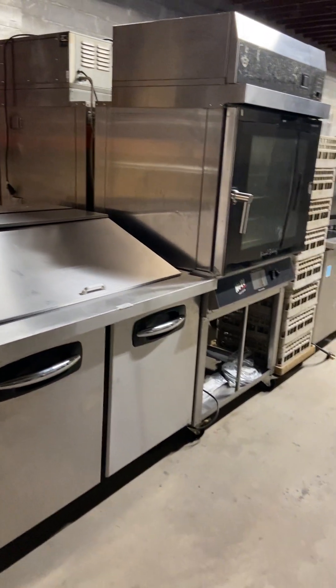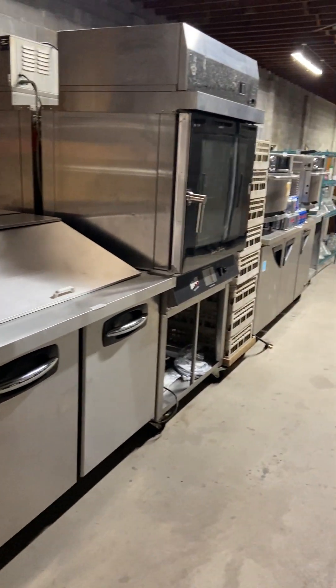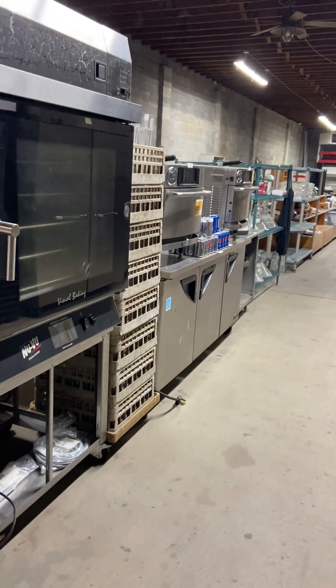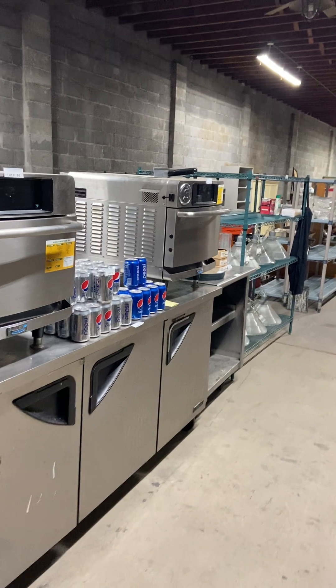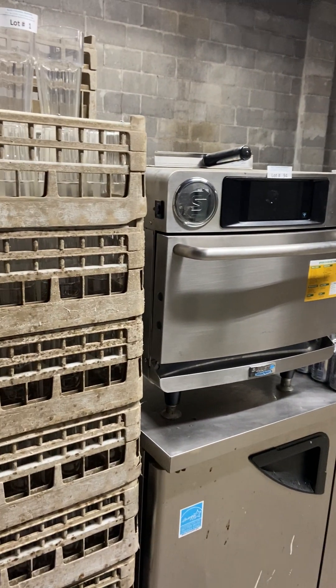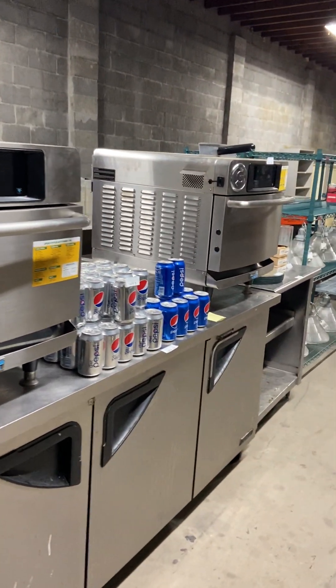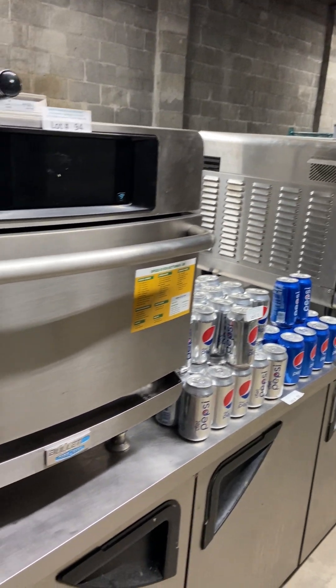Come out and take a look. If you want to plug something in, give us a call in advance and we'll plug it in the day before to show you that it's working. We start right here with lot number one — the glasses, all these racks of plastic glasses. We have some of the nicest TurboChef ovens that we've ever had.